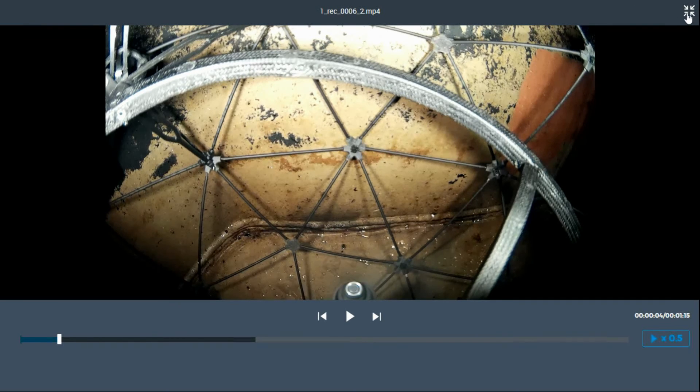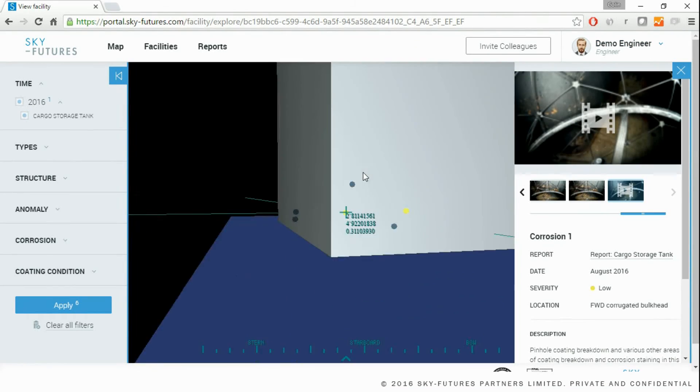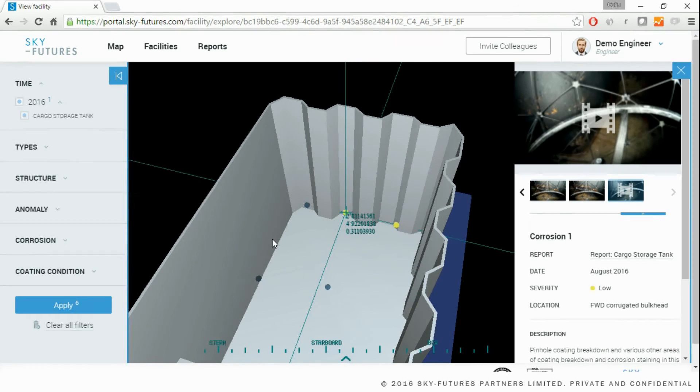In this way, we have access to a large array of information for a facility through a very small number of clicks in a very intuitive manner. By using a combination of the 3D model and supporting high resolution images and high definition video, we are able to provide excellent evidence for the findings of a confined space inspection using UAV, as opposed to manned confined space entry.